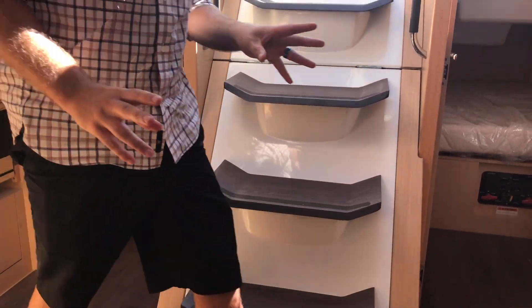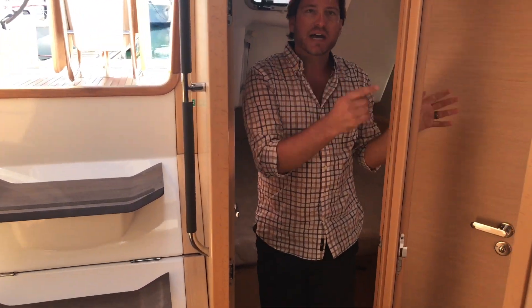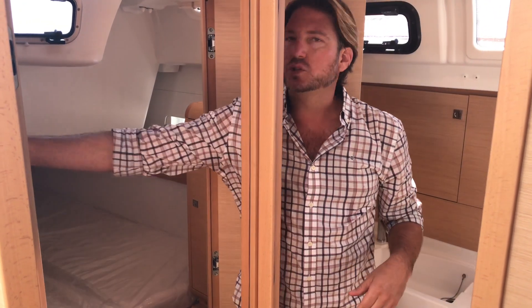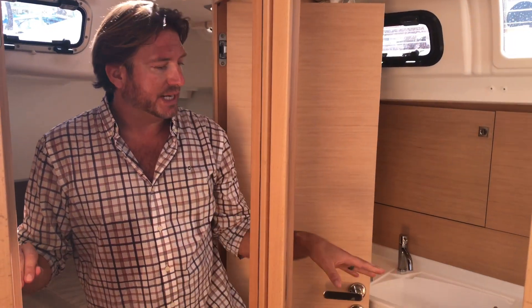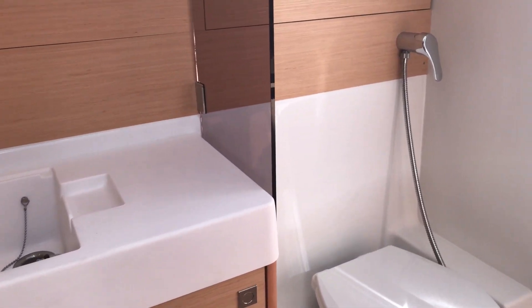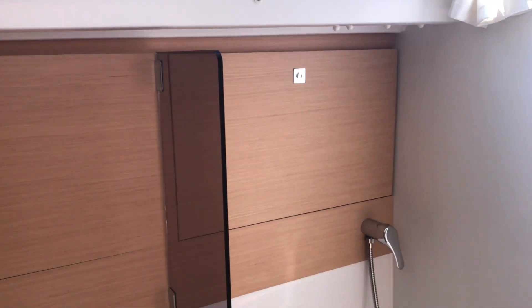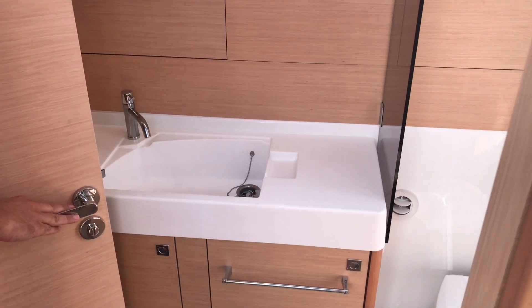Now making our way to the VIP stateroom. I call this the VIP stateroom because you have access into the head and shower from here. With this door closed off you can have day-head access or private VIP access. This head is quite nice — it has a Jabsco electric quiet-flush toilet, a separate shower stall with a smoked glass divider, a really nice molded countertop sink, and lots of stowage.